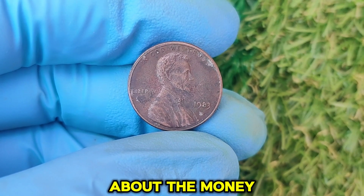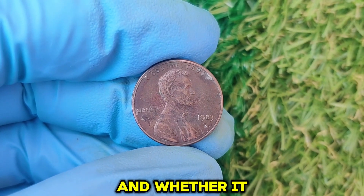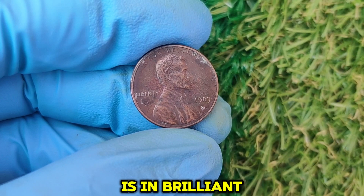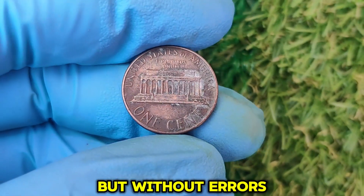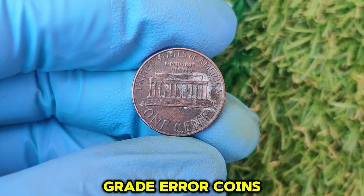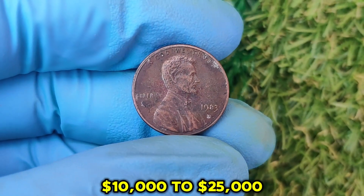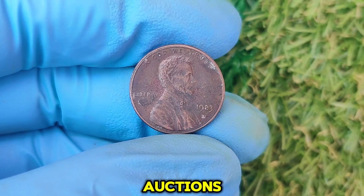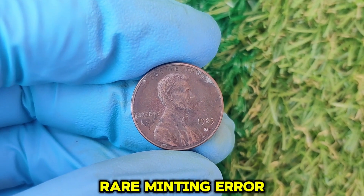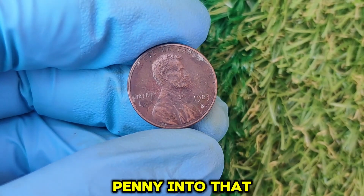The current market value of the 1983 D Lincoln penny depends on its condition and whether it has any rare errors. A standard mint state 1983 D penny in brilliant uncirculated condition but without errors could still be worth $5 to $50 depending on its grade. Error coins — pennies struck on copper planchets or with doubling errors — can sell for $10,000 to $25,000 or more at auction. In 2024, a pristine 1983 D penny with a rare minting error sold for a whopping $35,000.